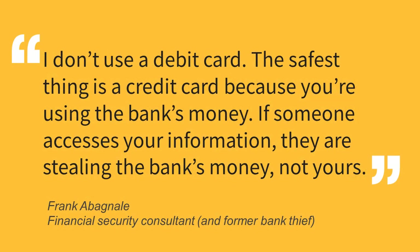Frank Abagnale's advice is this: I don't use a debit card. The safest thing is a credit card because you are using the bank's money. If someone accesses your information, they are stealing the bank's money, not yours. He would know — he was the famous bank thief from Catch Me If You Can.